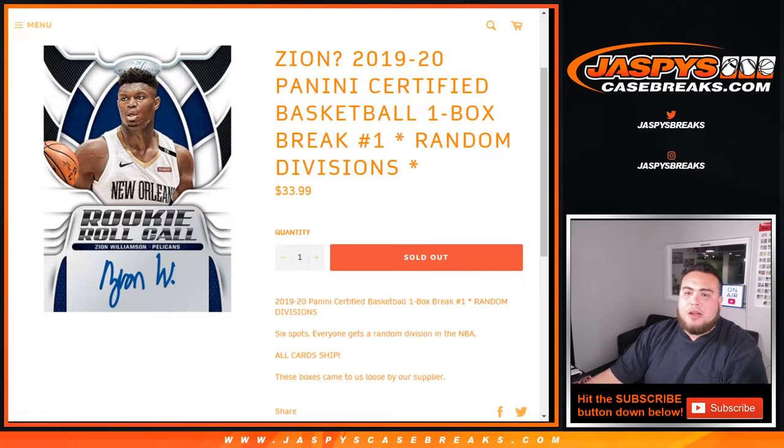What's up everybody, Jason with JaspiesCaseBreaks.com doing 2019-20 Panini Certified Basketball one box break number one, random divisions. The six box, everybody gets a random division and all NBA cards ship. Just a little FYI, these boxes came loose from our supplier, not from a sealed case. We have three loose boxes right in front of me. Let's do the randomizer first.